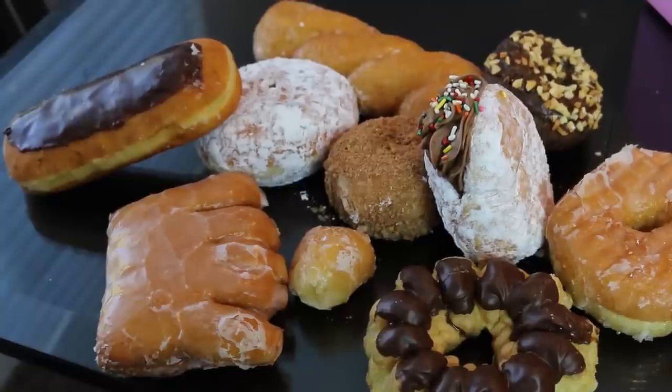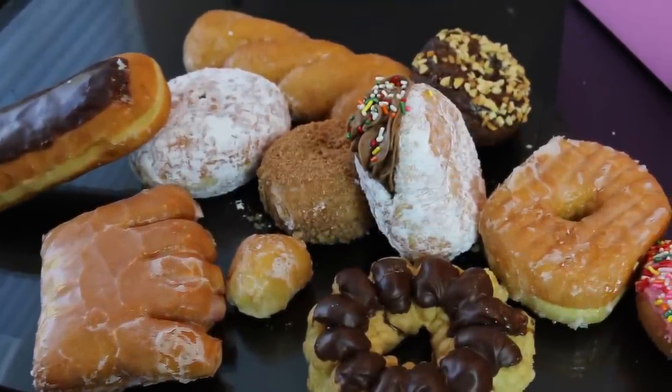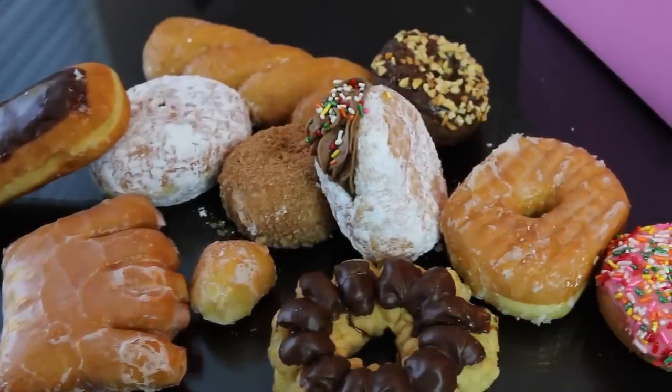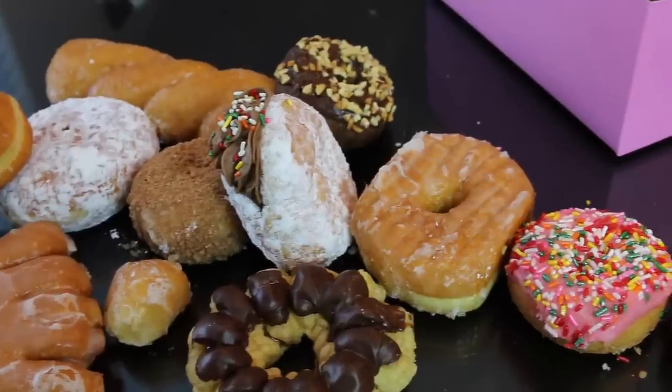Lab results show that humans are attracted to the fancy shapes and toppings of the donuts. They come in bars, holes, twists, and crullers. They're stuffed, crumbed, glazed, and even sprinkled.